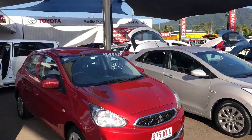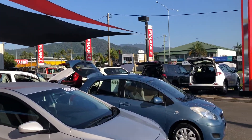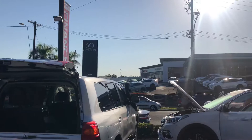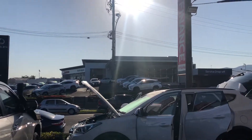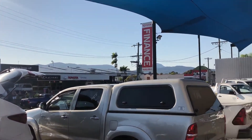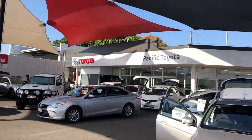A quick tour of the dealership if you haven't been here before. We're standing in one of our two pre-owned vehicle yards where we're stocking over 130 cars at all times. Just up there we've got our Lexus of Cairns dealership and we also have our new vehicle Toyota sales up there as well. Just behind there is our service center for both, and obviously all our pre-owned vehicles go there as well. We've also got our showroom which is just there.